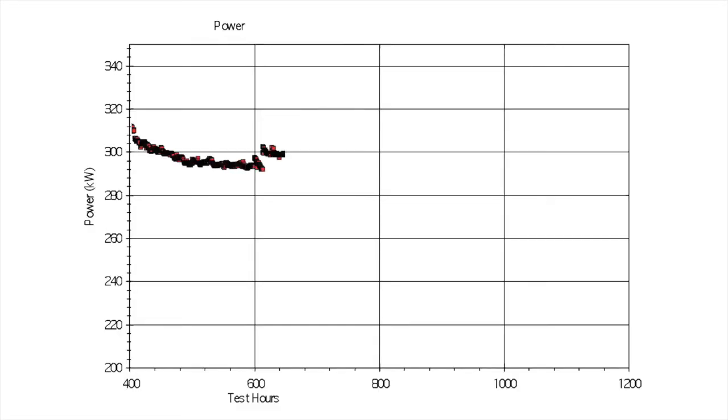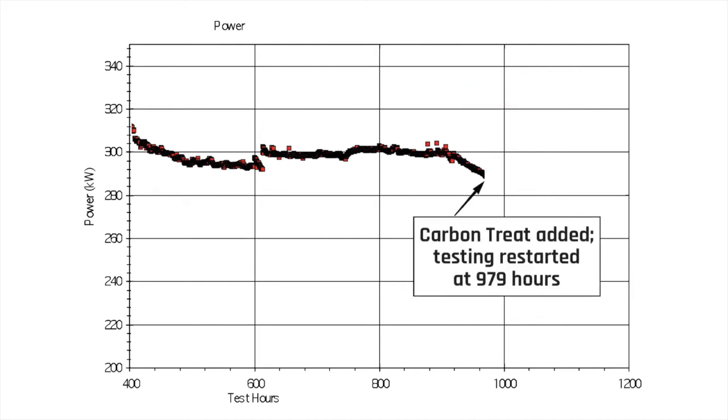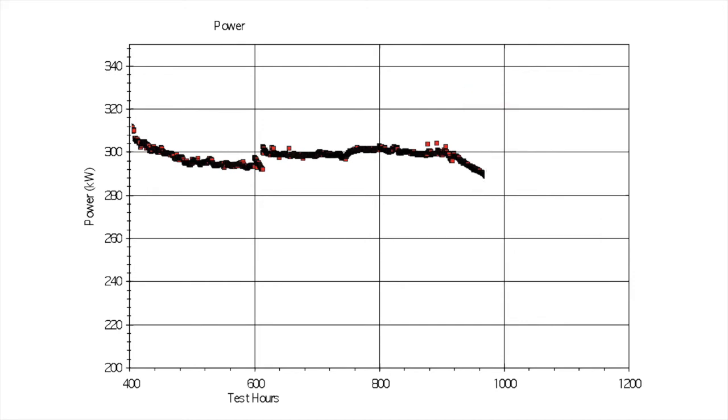During a dynamometer test, the engine started to lose power after 900 hours of continuous operation. At 979 hours, technicians treated the fuel with Carbon Treat and continued the test. As this power graph shows, horsepower increased by as much as 10% with Carbon Treat.